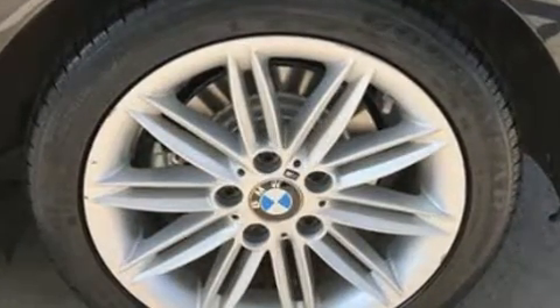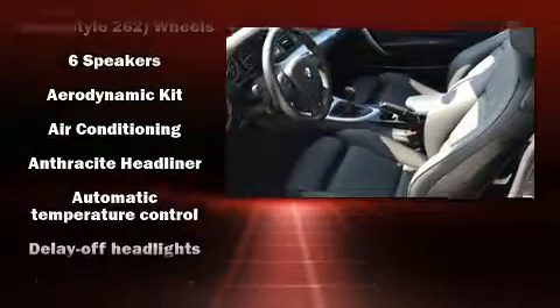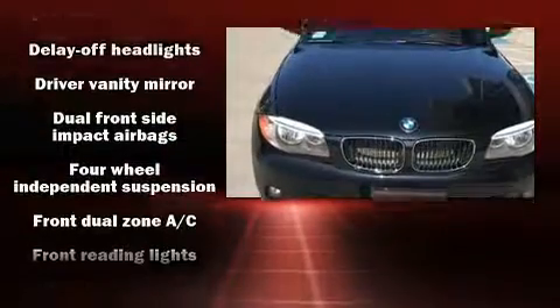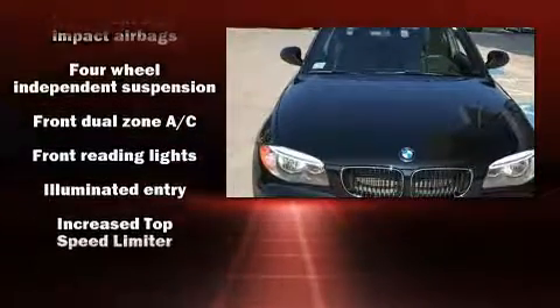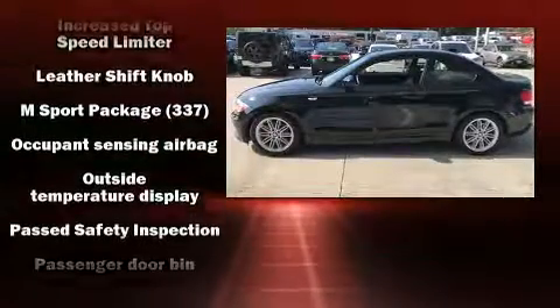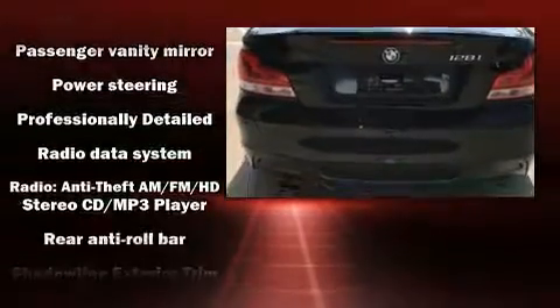BMW ensures the safety and security of its passengers with equipment such as dual front impact airbags, brake assist, ignition disabling, and four-wheel disc brakes with ABS. Electronic stability control stands out as a technologically savvy innovation, keeping you better connected to the road.